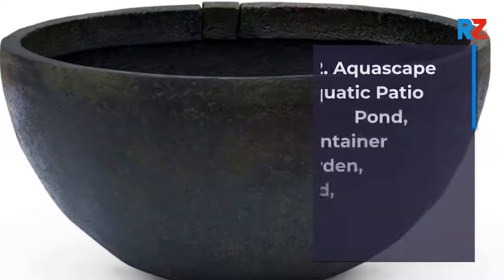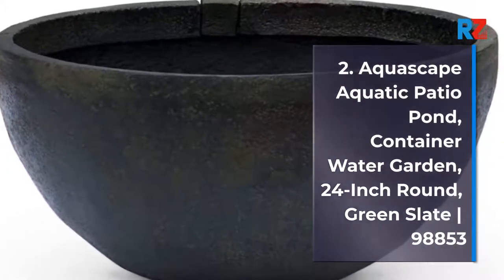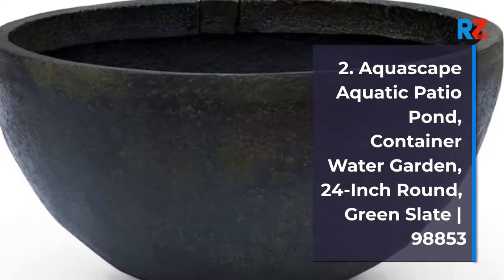2. Aquascape Aquatic Patio Pond, Container Water Garden, 24-Inch Round, Green Slate.